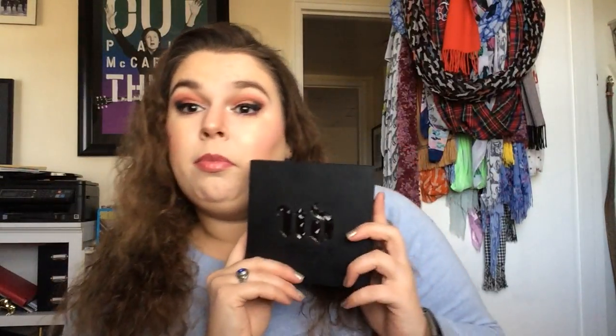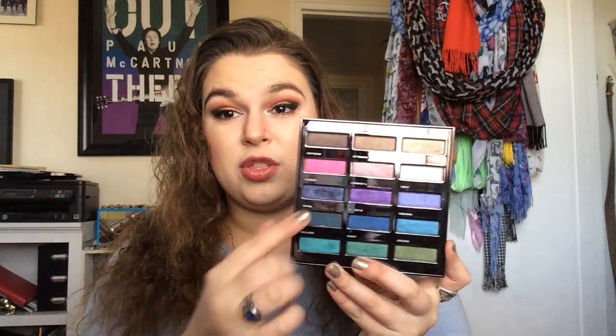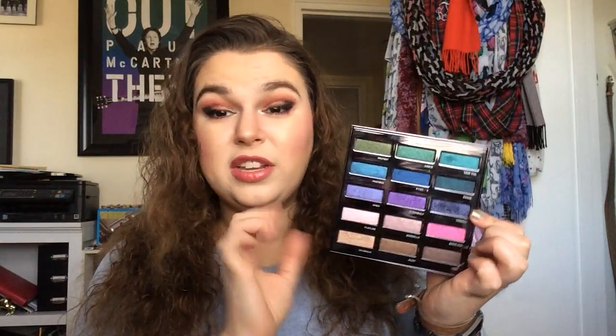Then we've got the Urban Decay Spectrum palette — Urban Spectrum, not Full Spectrum — which is something that nobody ever talks about. I use this palette all the time. I'm trying to hit pan on the shade Voodoo for my 14 by Valentine's Day project pan. This open shade is amazing, I love all of these shades. This is a great palette — if you see it, I would grab it.